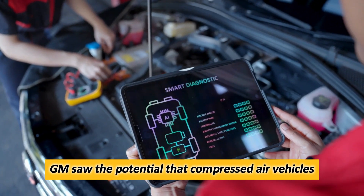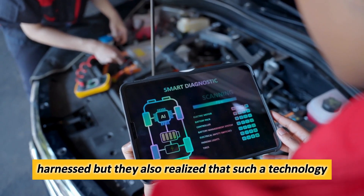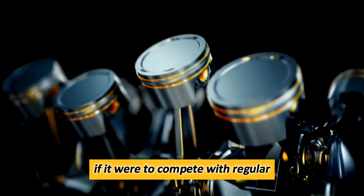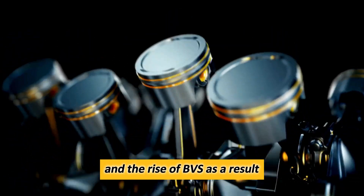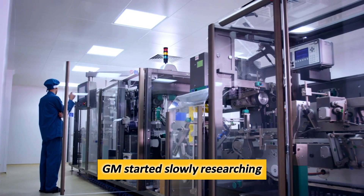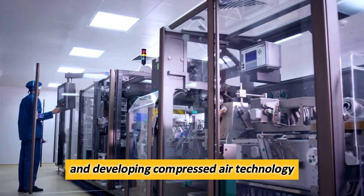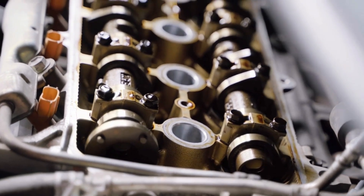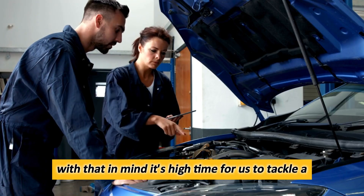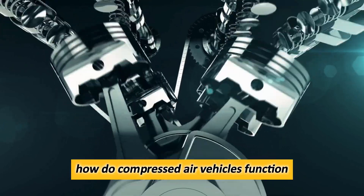GM saw the potential that compressed air vehicles harnessed, but they also realized that such a technology needed a fair bit of development if it were to compete with regular internal combustion engines and the rise of EVs. As a result, GM started slowly researching and developing compressed air technology parallel to developing EVs and internal combustion vehicles. With that in mind, it's high time to tackle a very practical question: how do compressed air vehicles function?